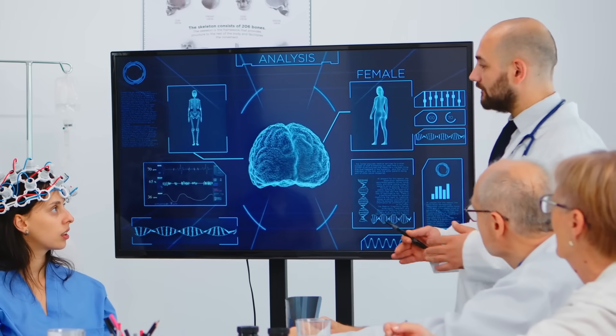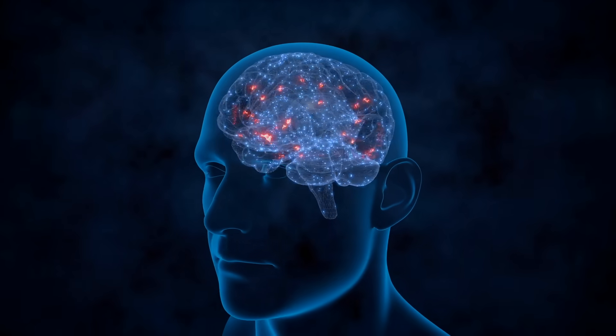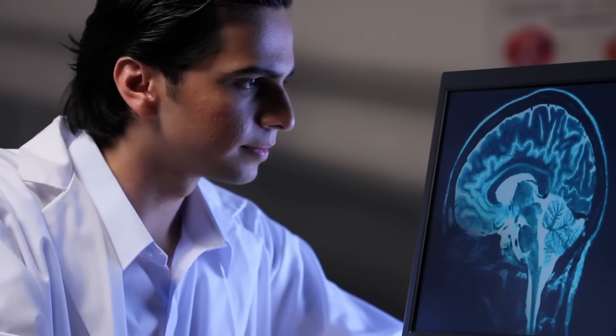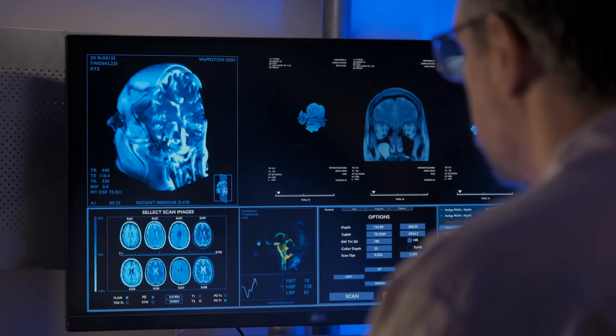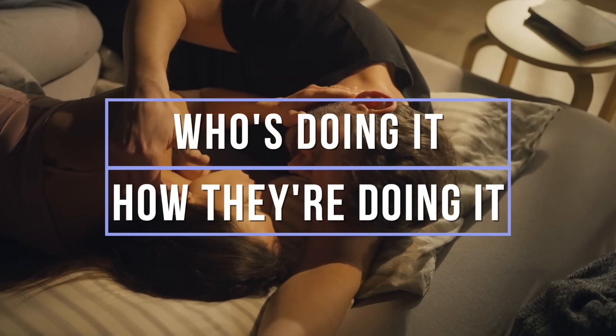The brain has a specialized map of the body's surface called the somatosensory cortex, which people used to think explained all of it — the fingers, toes, lips, etc. are located near the genitals on the cortex, suggesting these areas can be pleasurable — but it's actually not quite that simple. Newer research suggests that erogenous zones may be represented in other places in the brain, in areas like the insular cortex, which are specifically involved in processing emotional and subjective aspects of touch. So it's not just what you're touching, but who's doing it and how they're doing it.